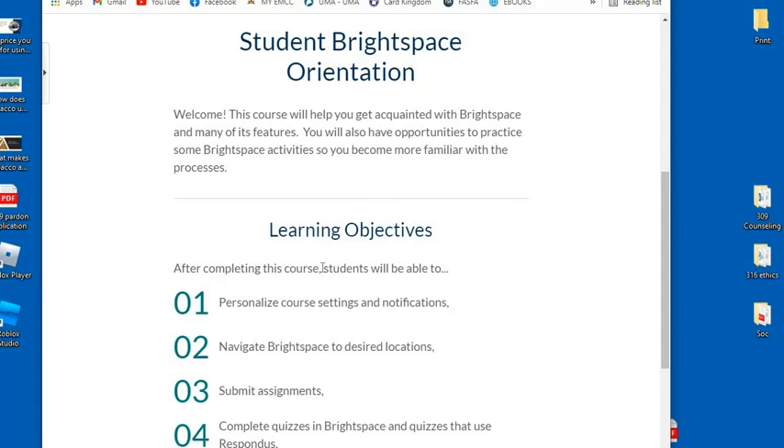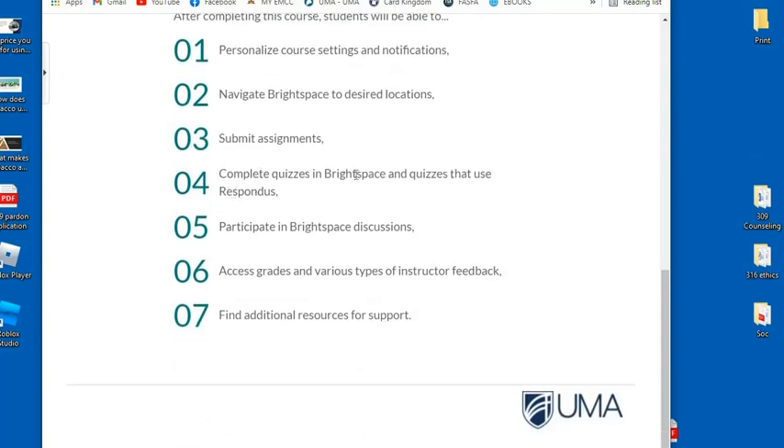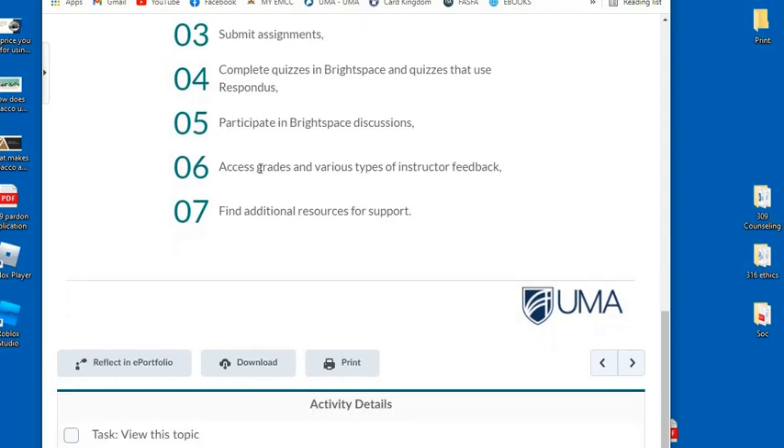Learning objectives. After completing this course, students will be able to personalize course settings and notifications, navigate Brightspace to desired locations, submit assignments, complete quizzes in Brightspace and quizzes that use Respondus, participate in Brightspace discussions, access grades and various types of instructor feedback, and find additional resources for support.